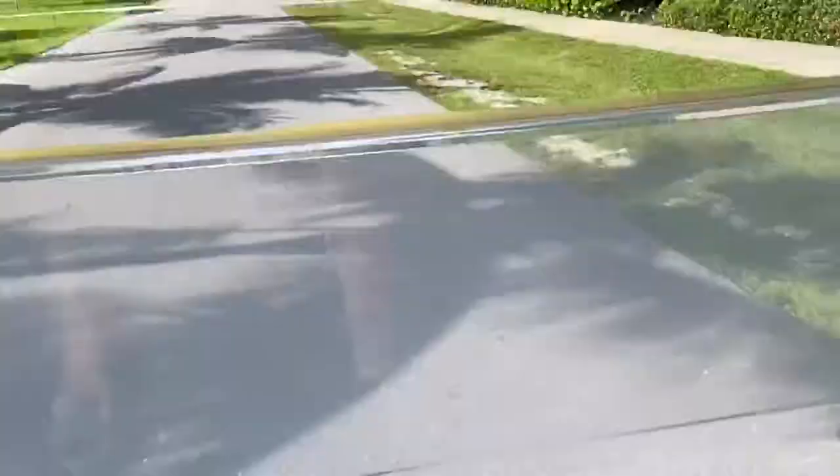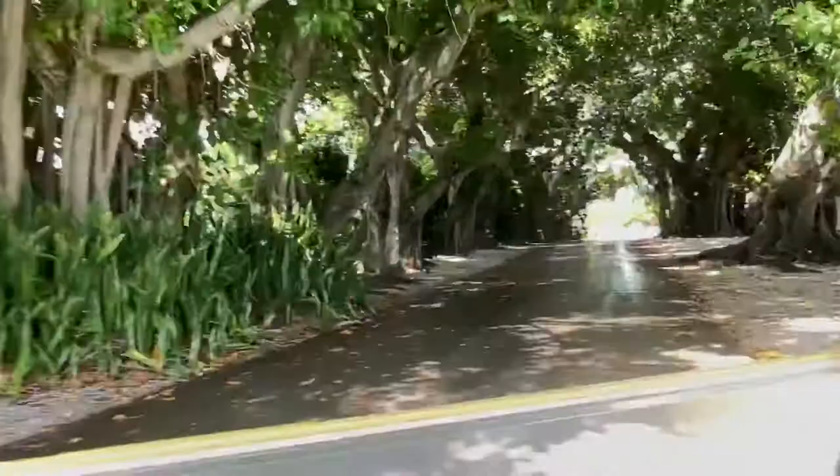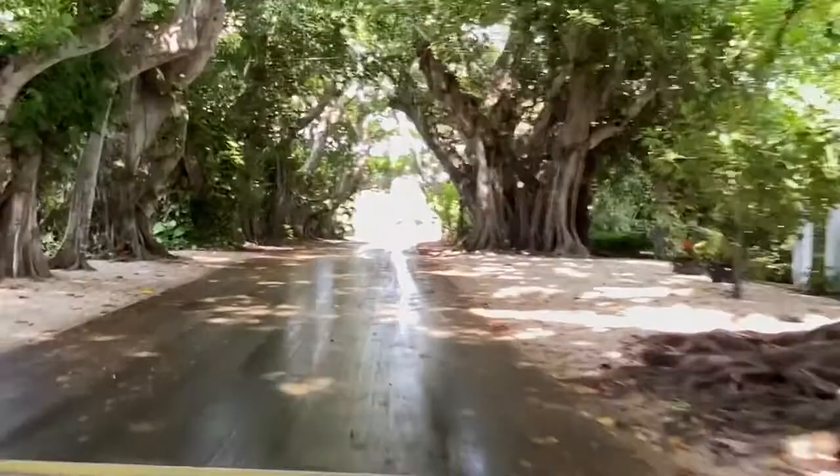One of my other favorite things about Boca Grande is this road called Banyan Street. It has these giant trees covering it — it's so gorgeous. We're turning down it right now. It's just a short little street but it's so pretty, the air is so fresh from these big trees. It's really hard to get it when there's no one on it — I got really lucky today.